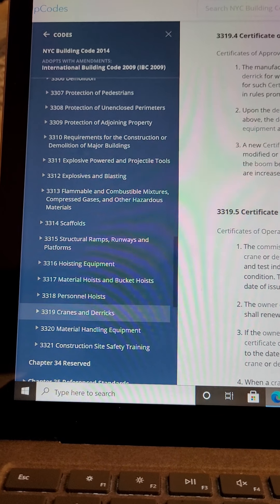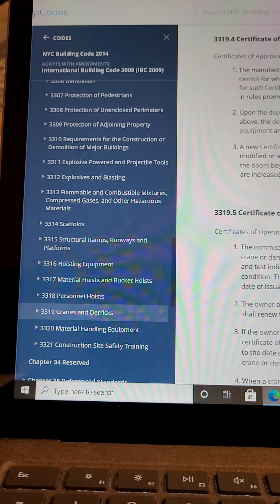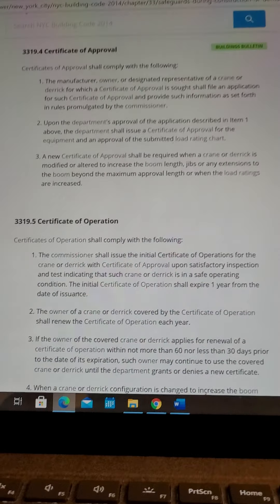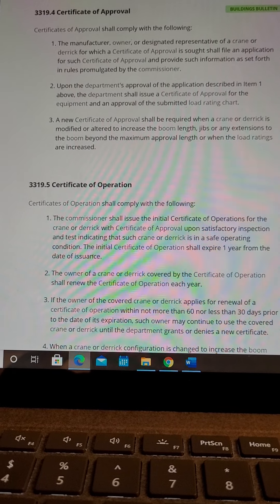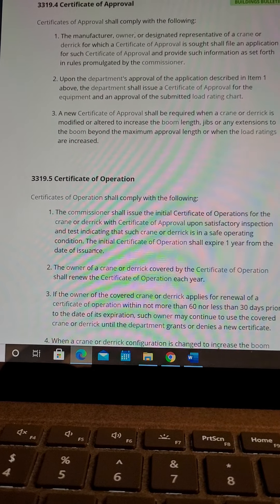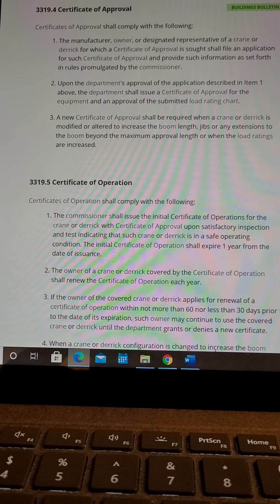I'm covering Section 3319, which is Cranes and Derricks, under Chapter 33 for the 2014 New York City Building Code. The two documents that are required on site are both the Certificate of Approval and Certificate of Operation in order to operate a crane or a derrick.